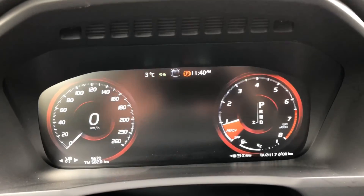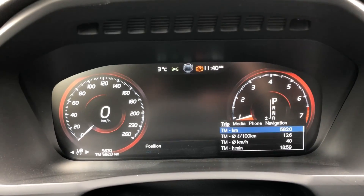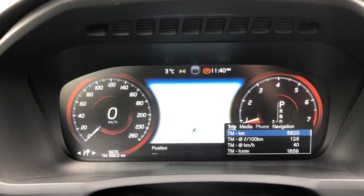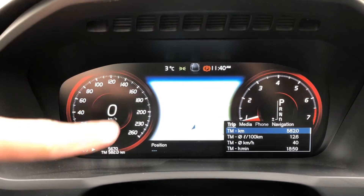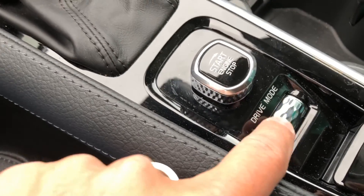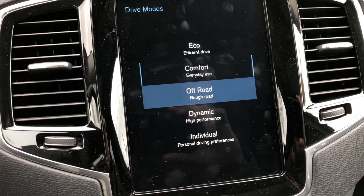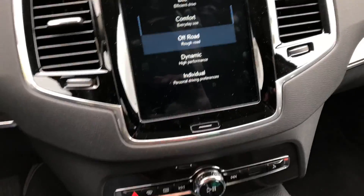There's your 12.3-inch screen — it's actually quite nice. You do have a few menus down at the bottom. The navigation screen shows up right in the middle. You can configure the colors depending on the drive modes. There's your drive mode wheel — you have to press down on it — and they show up here. There's even off-road, eco, dynamic, and individual modes.